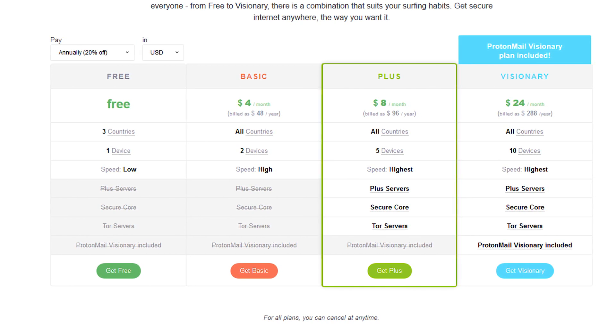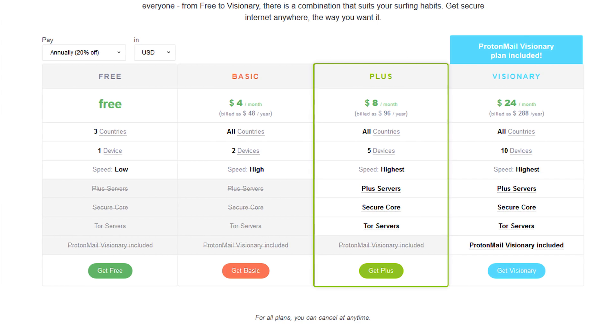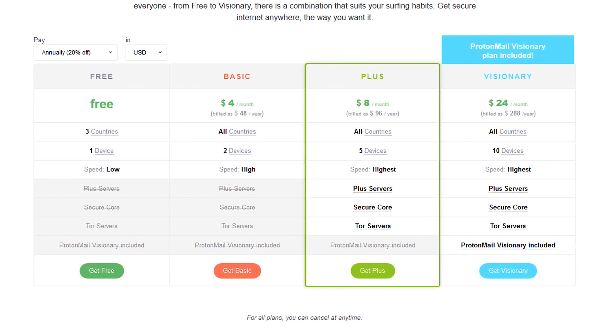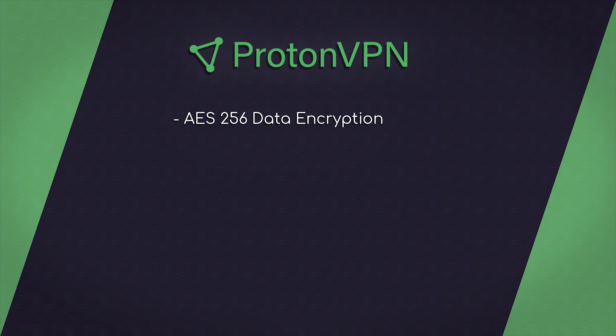They actually have 4 different plans: Free, Basic, Plus, and Visionary. For testing, I'm gonna review and score their Free program as well as their Plus program, since the only difference between Plus and Visionary is the inclusion of ProtonMail. So let's start at security, worth 40%. ProtonVPN Plus and Free both use AES-256 data encryption, as well as 2048 RSA handshake encryption, both of which are very strong, but there have been services I've reviewed with 4096 handshake encryption.